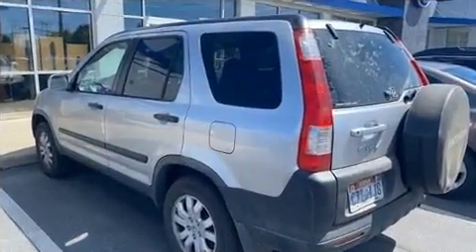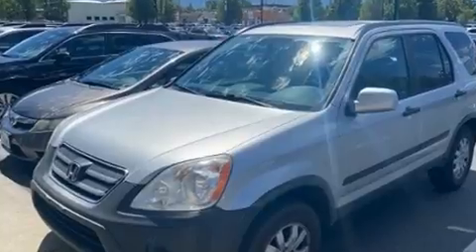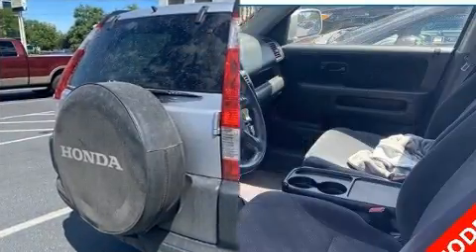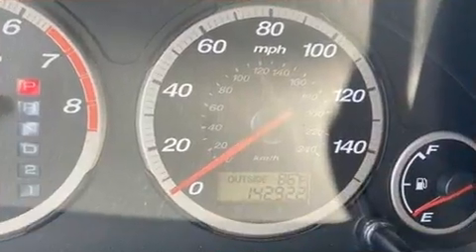Four-wheel drive allows you to go places you've only imagined. Top features include a split folding rear seat, front and rear reading lights, rear wipers, and cruise control. For drivers who enjoy the natural environment, a power moonroof allows an infusion of fresh air.